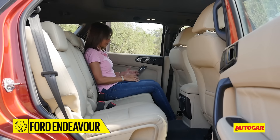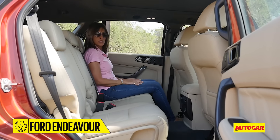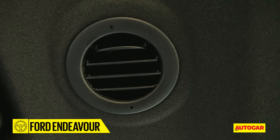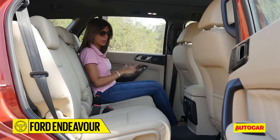You still sit a little low to the ground, but that's much better than before, and the seats themselves are extremely comfortable, so I think long journeys will be easy. There are rotary AC vents which are easy to direct, so overall it's a pretty comfortable place to be. Let's check out the third row as well.